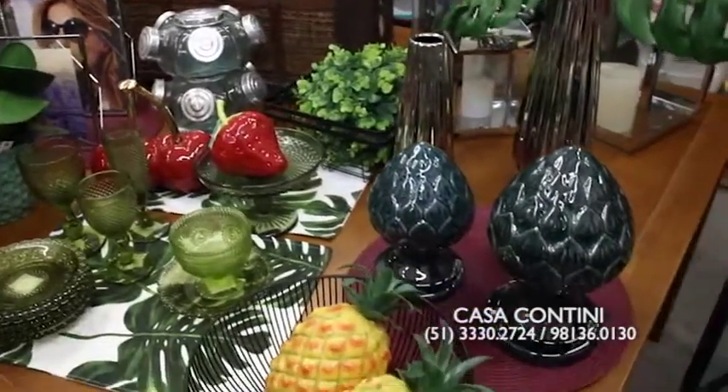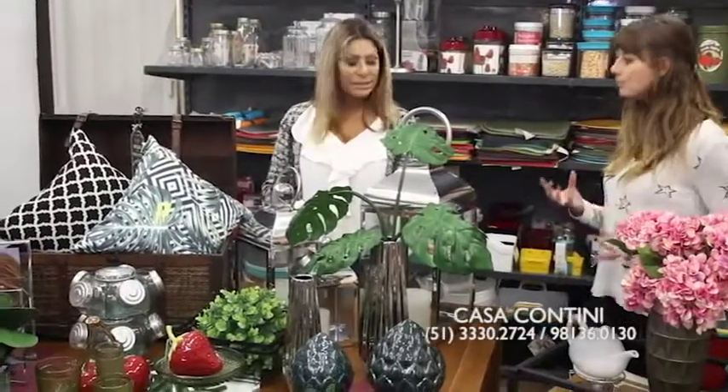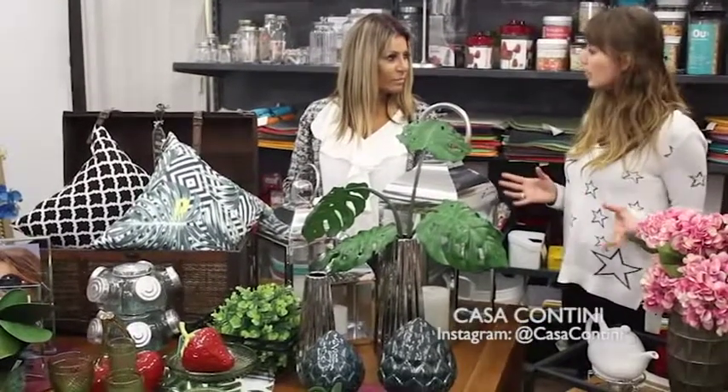Passando pra essa mesa aqui — essa tá linda de morrer! A nossa proposta nessa mesa é fazer um estilo mais urban jungle: misturar muita flor, muito verde, folhas. Numa proposta de montar uma mesa pra servir ou só no decorar. É trazer um pouco do verde lá fora pra dentro de casa, pra ambientar o espaço e deixar ele mais aconchegante e equilibrado. O verde dá aos olhos uma sensação de bem-estar — as pessoas estão cada vez mais em busca desse resgate da natureza.